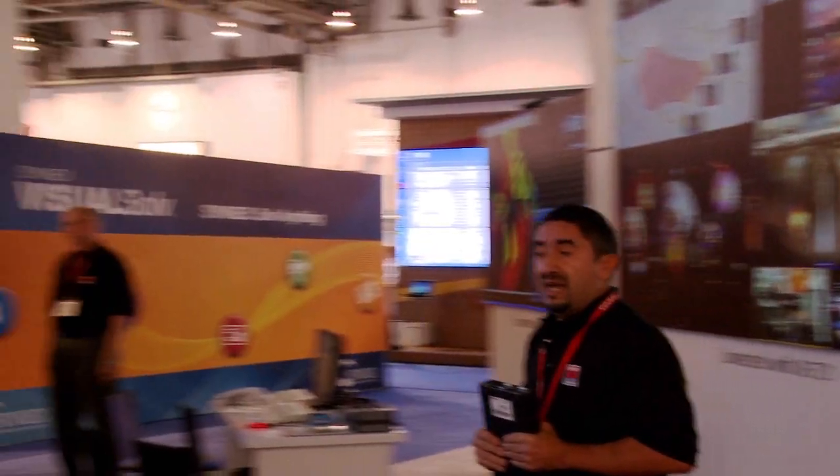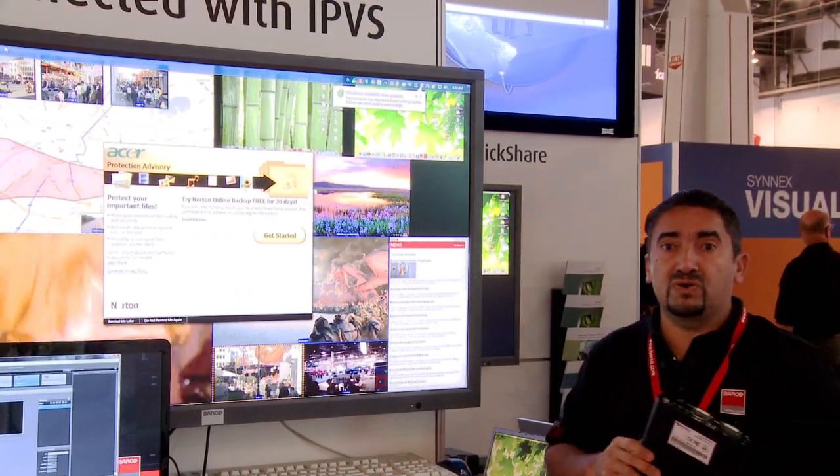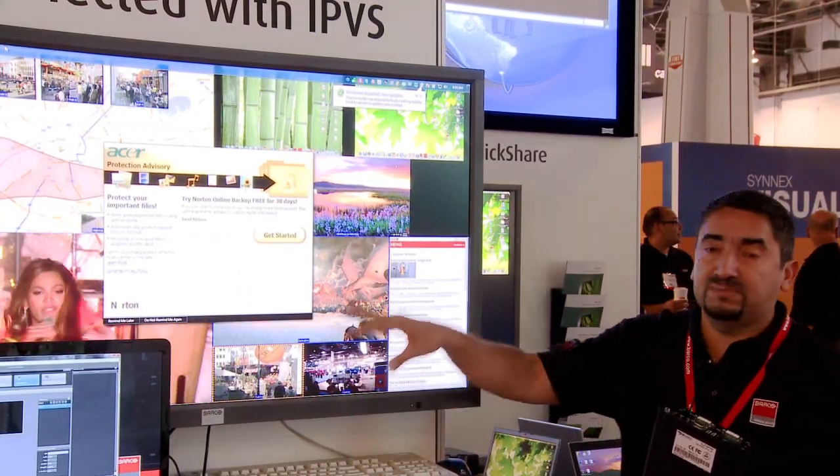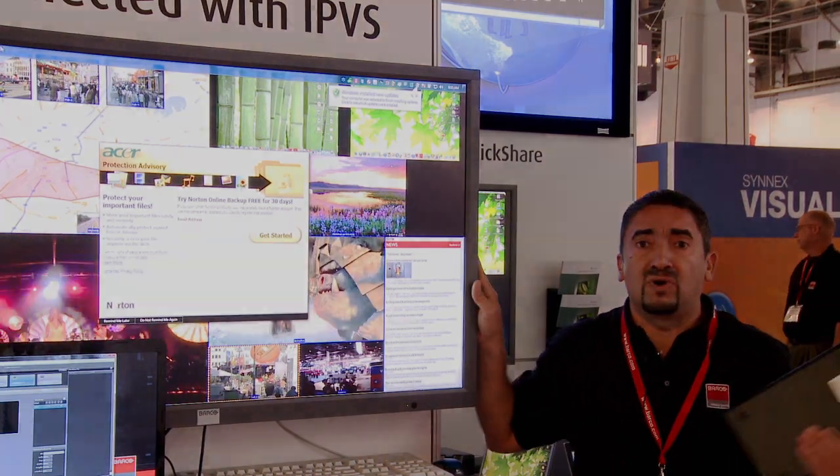We can store it on a server, and then with some software client, we can access that video wall recording with a laptop, so that we can actually display it on a flat panel like this. So this is a live view recording of the display wall.